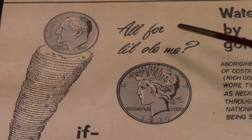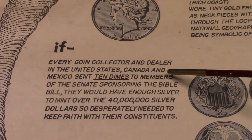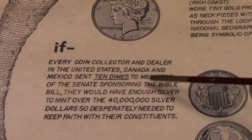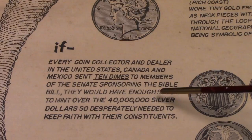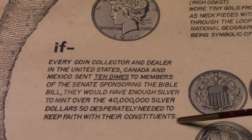What's this say? 'All for little old me.' If every coin collector and dealer in the United States, Canada, and Mexico sent 10 dimes to members of the Senate sponsoring the Bible bill, they would have enough silver to mint the $40,000,000 silver dollars so desperately needed to keep faith in their constituents.